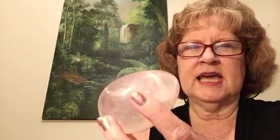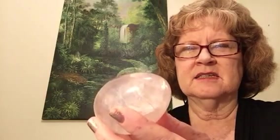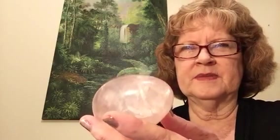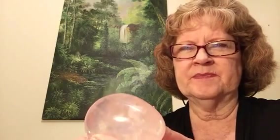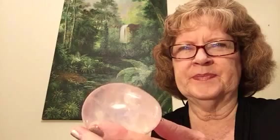I actually had a vision of Archangel Ariel healing my cat, and that's in another video you can go watch. Archangel Ariel is also good at bringing prosperity into your life and the manifestation of your dreams, so you want to give him permission to help you in that area.